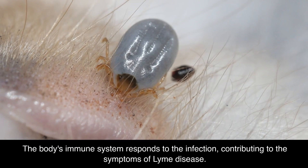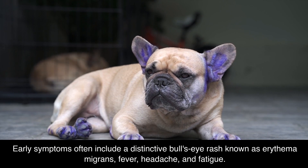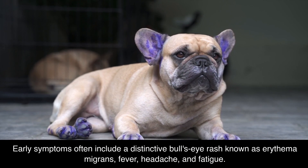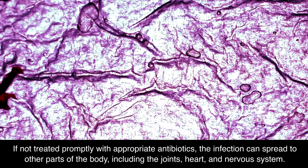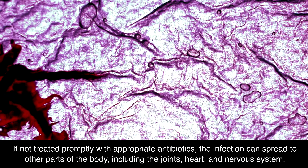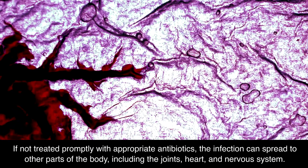The body's immune system responds to the infection, contributing to the symptoms of Lyme disease. Early symptoms often include a distinctive bull's eye rash known as erythema migrans, fever, headache, and fatigue. If not treated promptly with appropriate antibiotics, the infection can spread to other parts of the body, including the joints, heart, and nervous system.